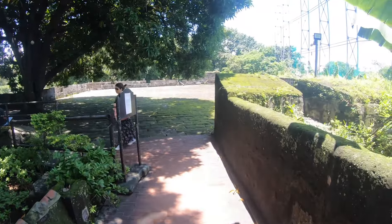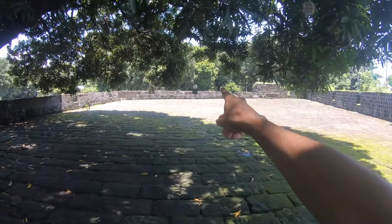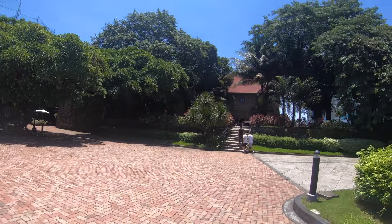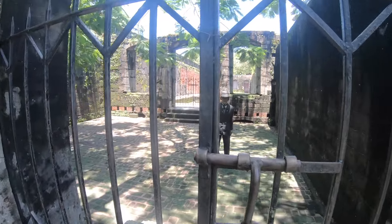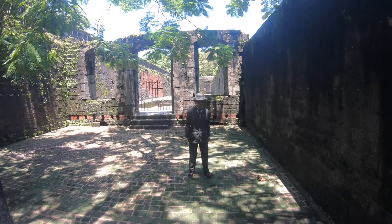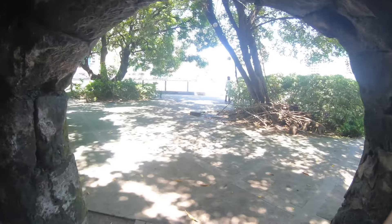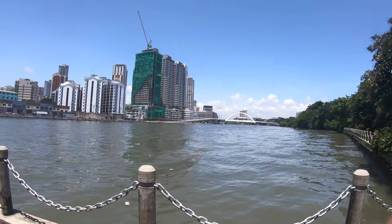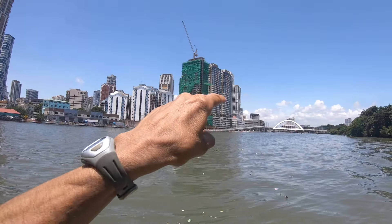As you exit the museum, there are some cannons here protecting the fort and a wall around the area. There's the Jose Rizal Museum on the left side. This is the last walk that Jose Rizal did before being taken to the firing squad — he stayed here just before going to the firing squad. Going through this little tunnel, it looks like there's a river — the bay. I believe Chinatown is across the way, and there's the bridge going to Chinatown right there. Here's the bay and the skyscrapers.